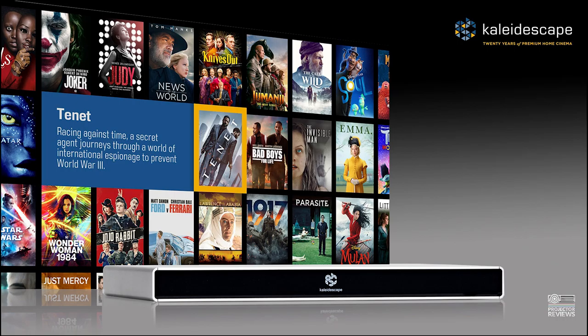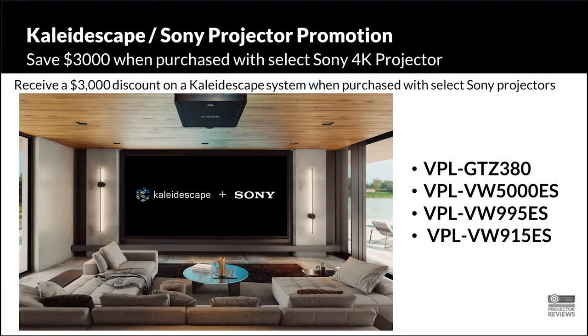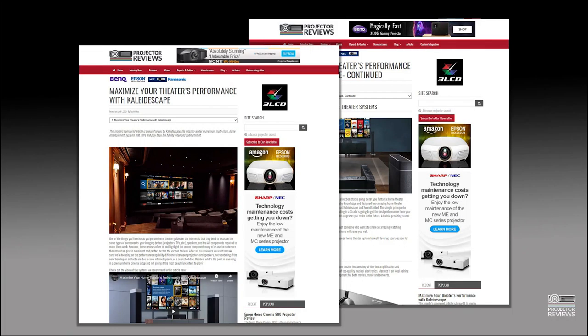If you're looking for the best source with the most reliability, widest amount of content, consistency, and a beautiful interface, you should check out Kaleidoscape. And if you're looking at buying a Sony projector, the opportunity is now. Thank you very much for coming and talking about Kaleidoscape and the new promotion. For those watching the video, check out the article on Kaleidoscape on the Projector Reviews page — it talks about those sample systems. Thank you for listening, take care everyone, and we will talk to you soon.